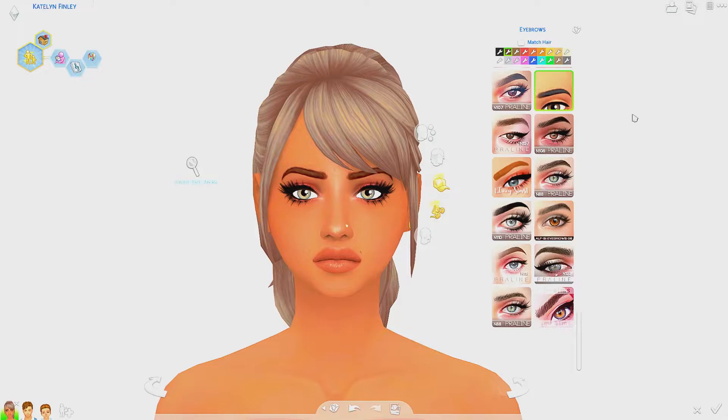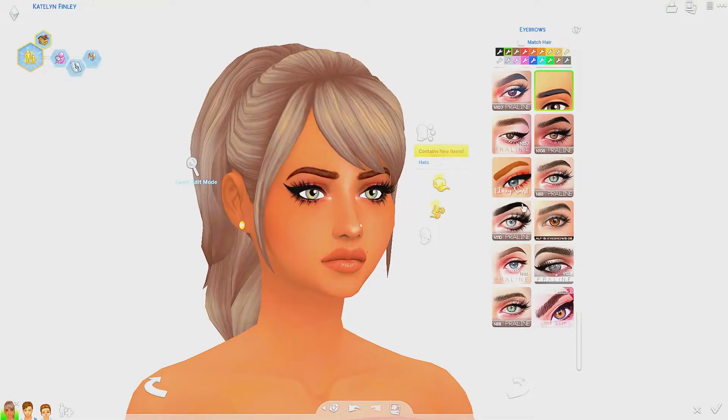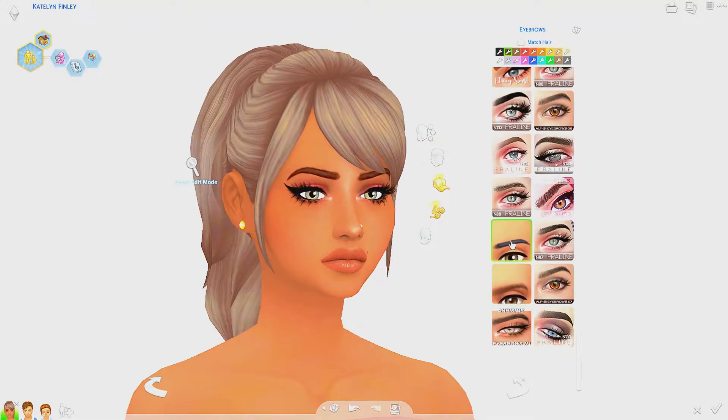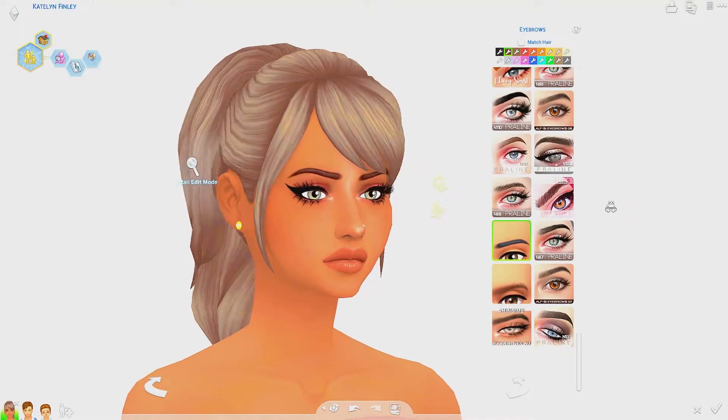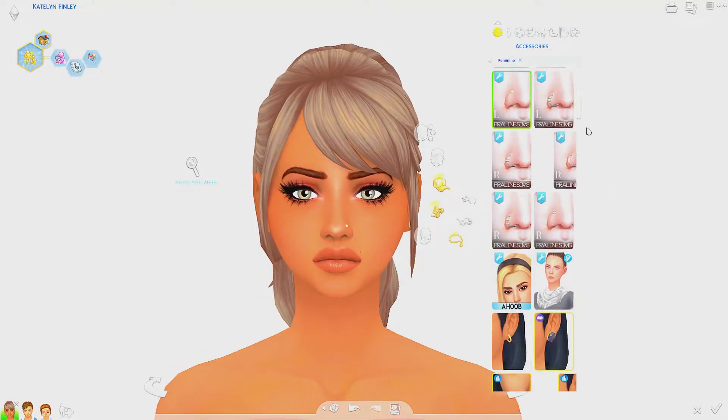Moving on to eyebrows — I find it so hard to find maxis match eyebrows that look good. Some are too blocky, others look like alpha hair, but we're staying maxis match today. I found quite a few: this first set looks so perfect, very HD and high quality, and I love the shape — they actually kind of look like my real eyebrows. There's also another set that's more tapered, a little thinner and longer.